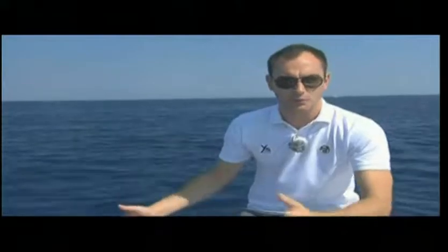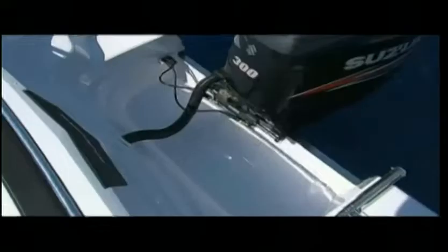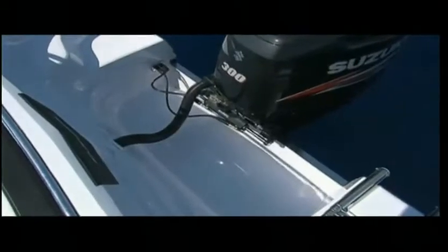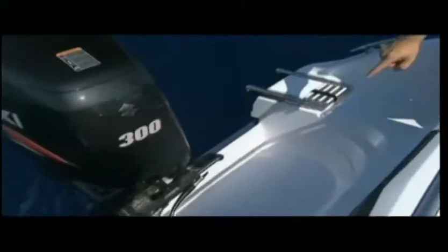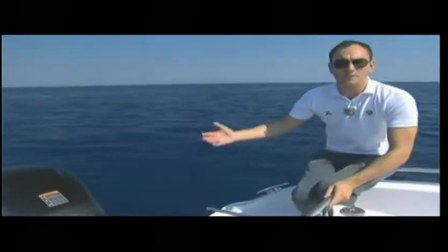At the far end of the stern there is a bathing ladder, a shower and two cleats useful for docking. These generous platforms have been skillfully built by the yard to easily get on and off board, and a roomy locker enables the complete overturn of the outboard engine.